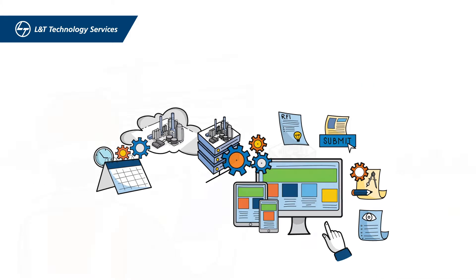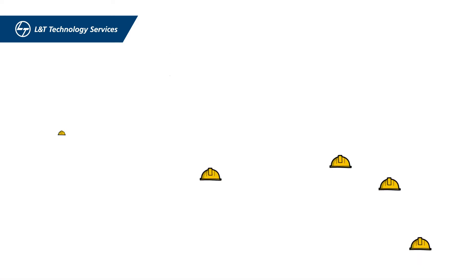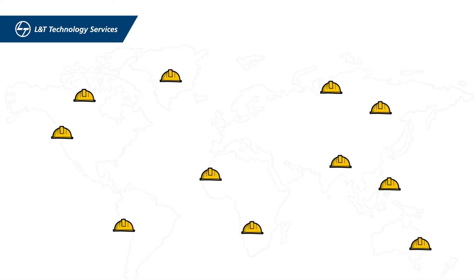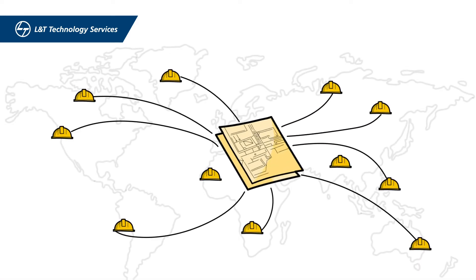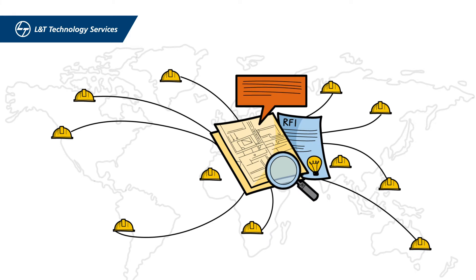This information can be taken to the site using handheld devices. Moreover, it supports multiple stakeholder collaboration at a global level that facilitates 3D model and design, document viewing, reviewing and comment markup, and issues RFIs.